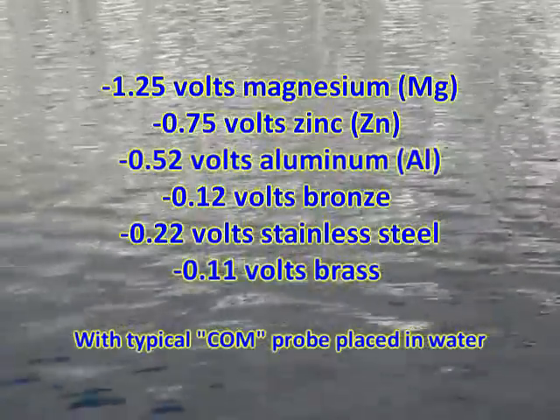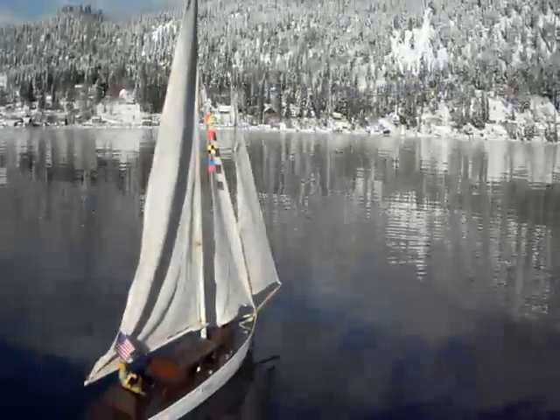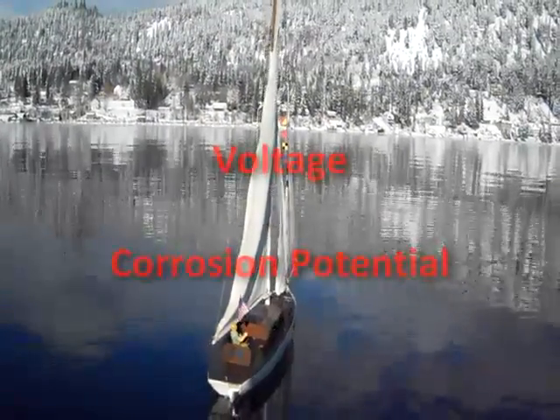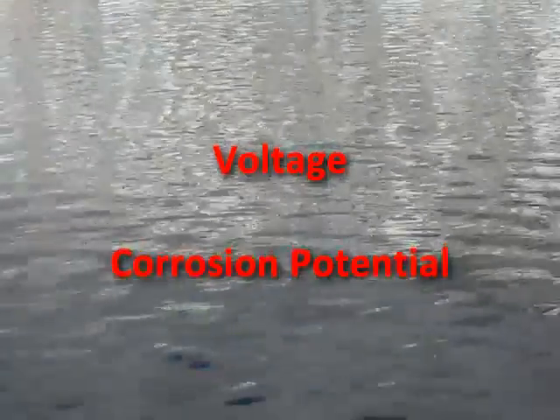And here are the results. Is it true that where there is voltage, there can be corrosion? That's correct. That's why this type of voltage is often referred to as corrosion potential.